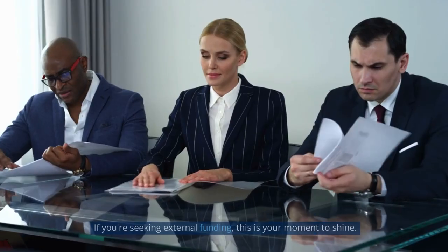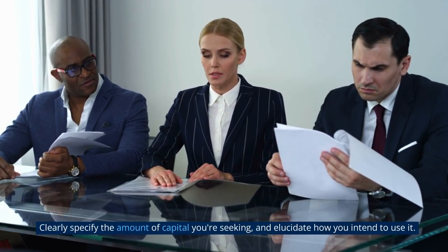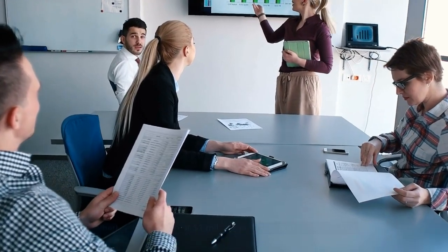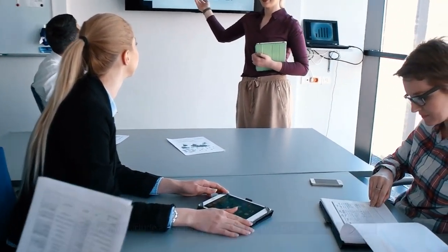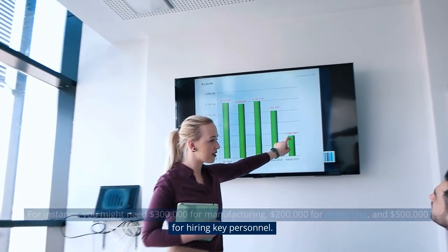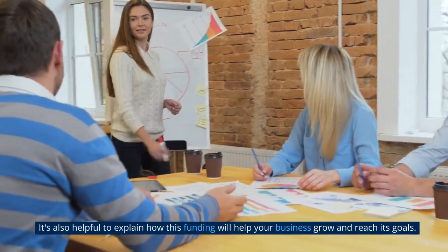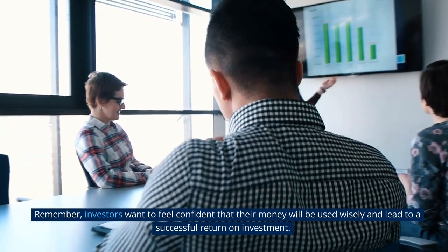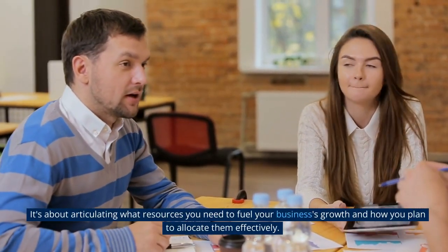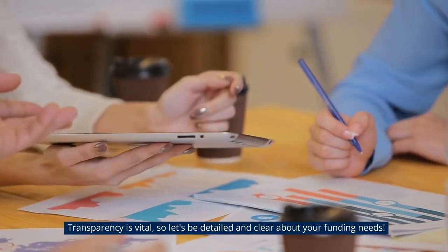Funding Request, if applicable: If you're seeking external funding, this is your moment to shine. Clearly specify the amount of capital you're seeking and elucidate how you intend to use it. Whether it's $10,000 or $1 million, precision and clarity are key. You should include a detailed breakdown of how the funds will be used — for instance, you might need $300,000 for manufacturing, $200,000 for marketing, and $500,000 for hiring key personnel. It's also helpful to explain how this funding will help your business grow and reach its goals. Remember, investors want to feel confident that their money will be used wisely and lead to a successful return on investment. Consider this your business's wish list — articulate what resources you need to fuel your business's growth and how you plan to allocate them effectively. Transparency is vital, so be detailed and clear about your funding needs.